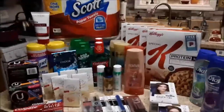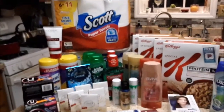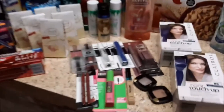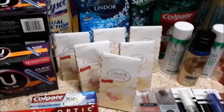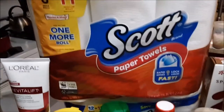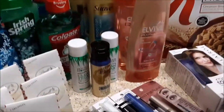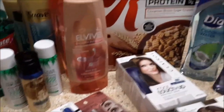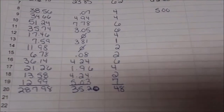Welcome back to my channel! Today is Thursday, January 9th, 2020, and this is my second haul for the year. There's a roll of toilet paper, paper towels, more toilet paper, shampoos, hair color, some Dial, and four boxes of Special K.